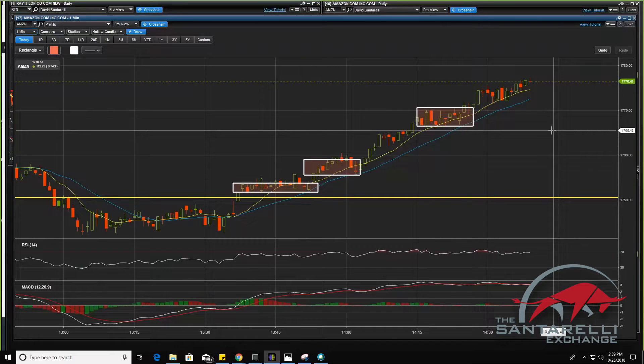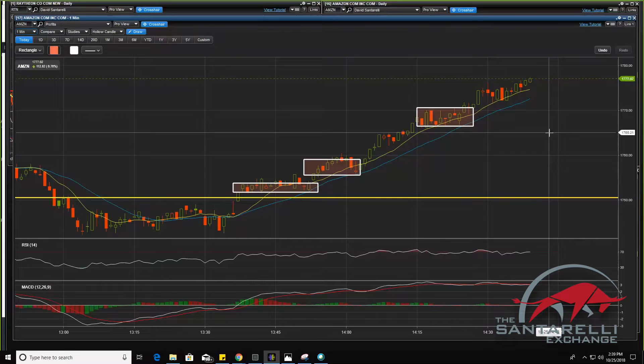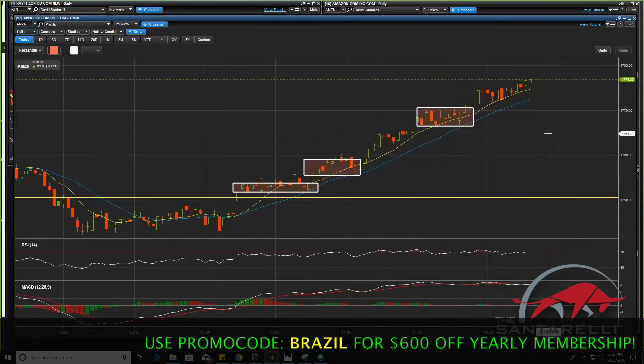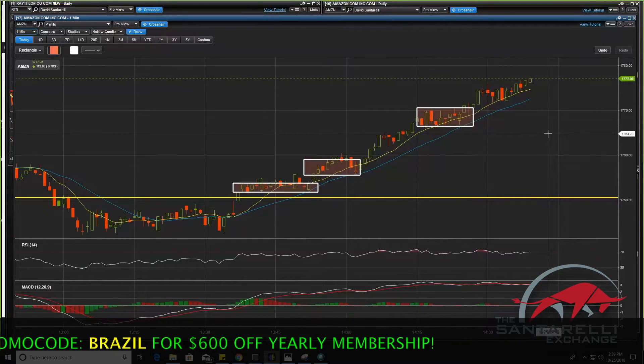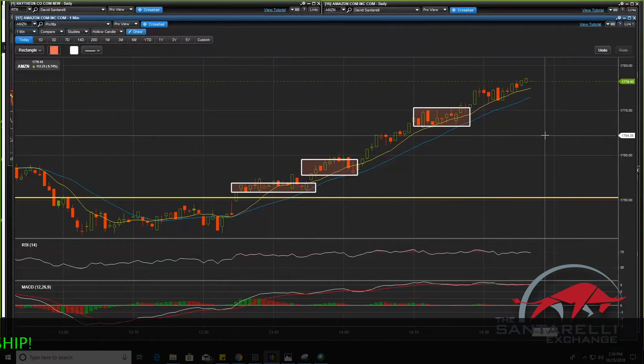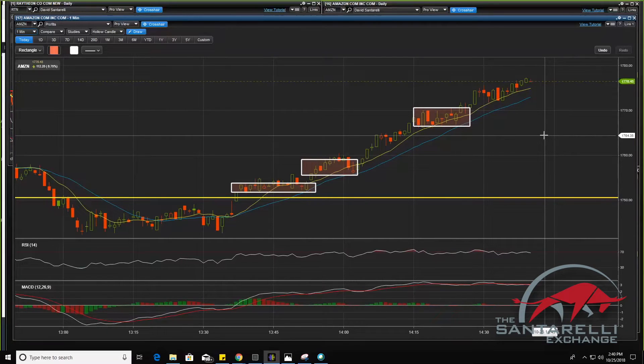That's why we have six monitors — we have information. Information is important. I have breaking news — if anything, anything goes wrong with the economy, if there's a terrorist attack, I'm going to get that news before the mainstream gets that news and I'm immediately going to be exiting those trades. That's why traders usually have more screens — we can look at more charts, see what the Dow's doing, see what the NASDAQ's doing, see what our trades are doing. News, information, events.